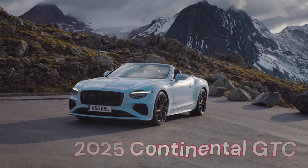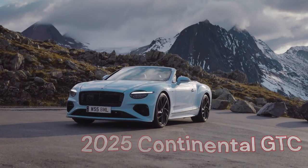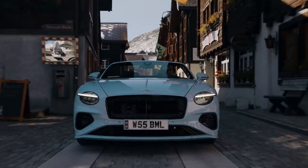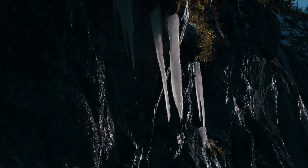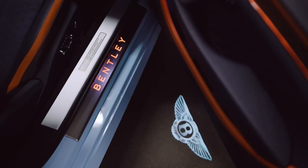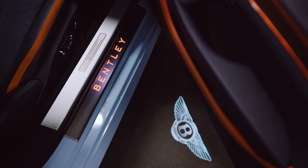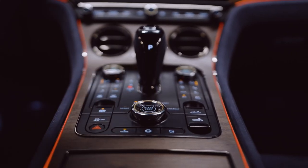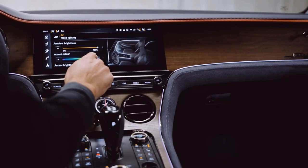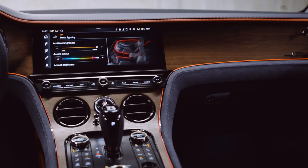Bentley has introduced refreshed versions of its Continental GT and GTC Speed models. Now powered by a hybrid V8 system, this new setup produces an impressive 779 hp along with 738 lb-ft of torque, making it the most powerful Bentley ever built. Despite this power boost, it still reaches a top speed of 208 mph, which is on par with the previous model.